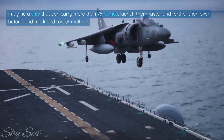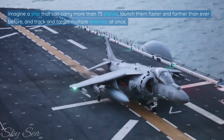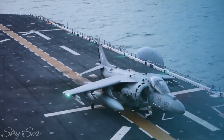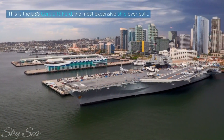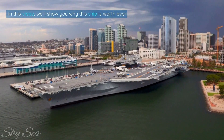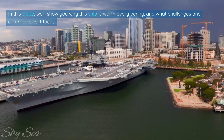Imagine a ship that can carry more than 75 planes, launch them faster and farther than ever before, and track and target multiple enemies at once. Now imagine that this ship costs more than the GDP of some countries. This is the USS Gerald R. Ford, the most expensive ship ever built. In this video, we'll show you why this ship is worth every penny, and what challenges and controversies it faces.